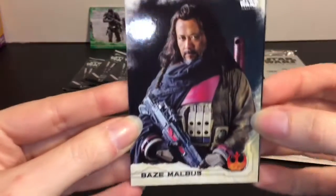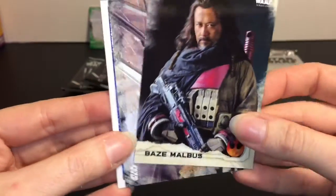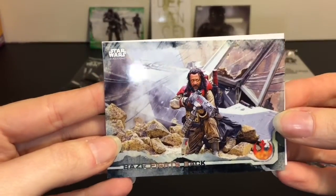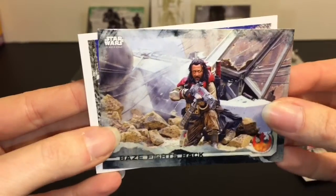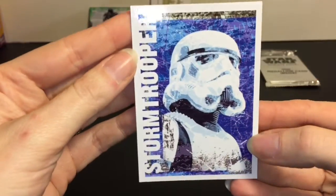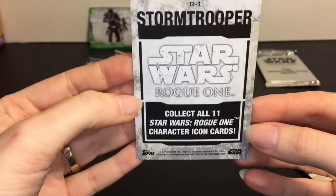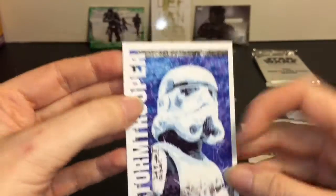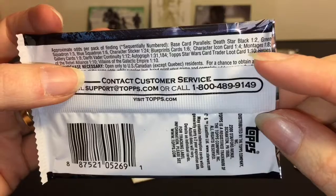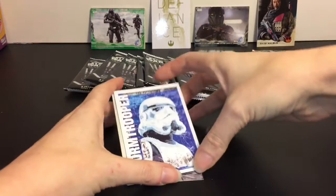We have Baze - Baze Malbus - looking very cool and serious. And here's another picture of Baze: Baze Fights Back. Then we have a Stormtrooper icon card - I like the artwork on it. These are character icon cards and there are 11 to collect. The character icon cards are a 1 in 4 - not too rare, but cool nonetheless.